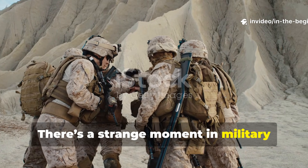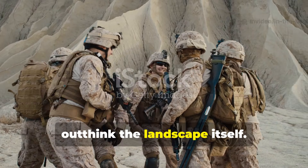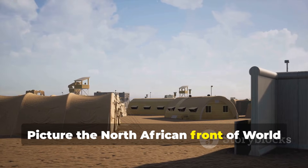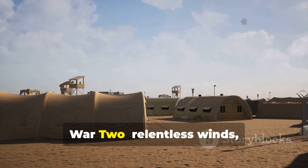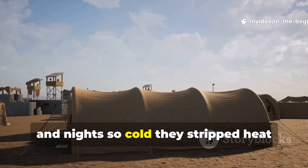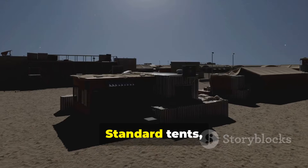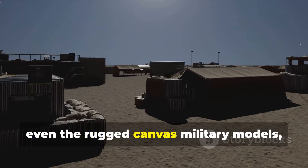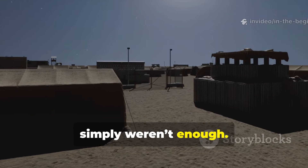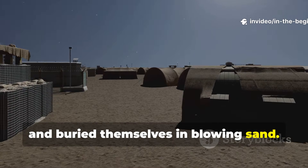There's a strange moment in military history where necessity pushed soldiers to outthink the landscape itself. Picture the North African front of World War II: relentless winds, shifting dunes, and nights so cold they stripped heat straight from the body. Standard tents, even the rugged canvas military models, simply weren't enough. They rattled, collapsed, tore, and buried themselves in blowing sand.